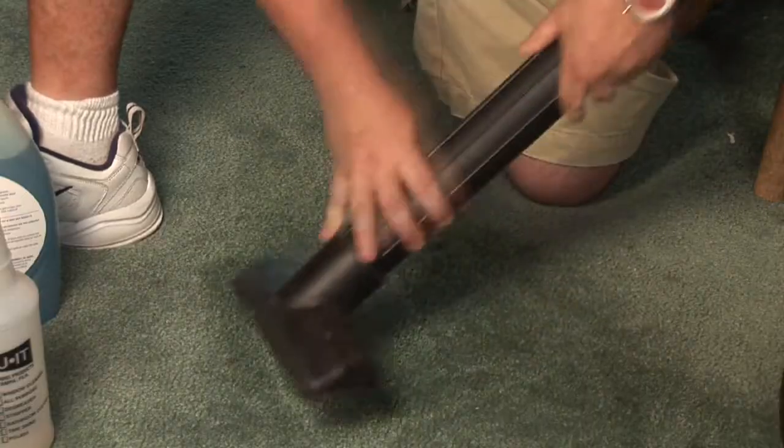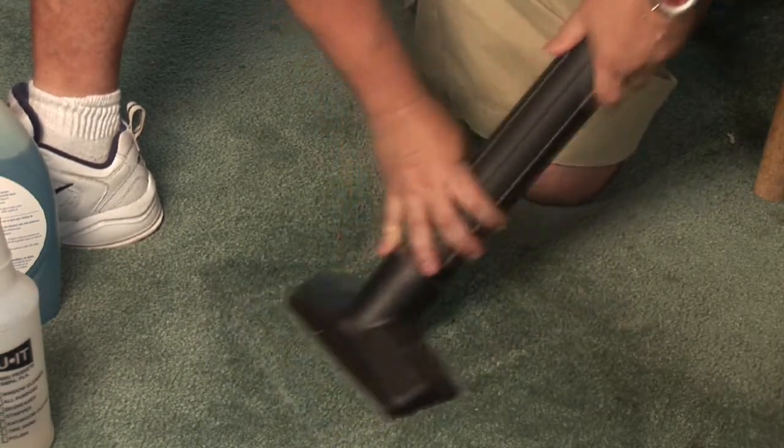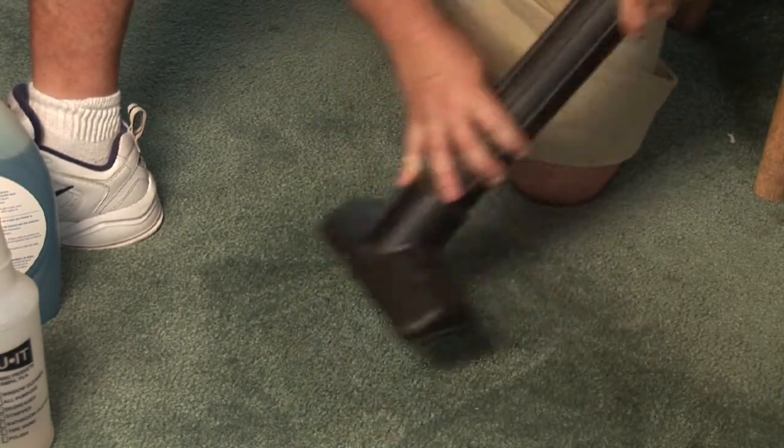Hey everyone, I'm Dynamic John Mickel of Dynamic Carpet Care, and every day I'm asked how to remove stains from your carpet. I'm going to show you how.